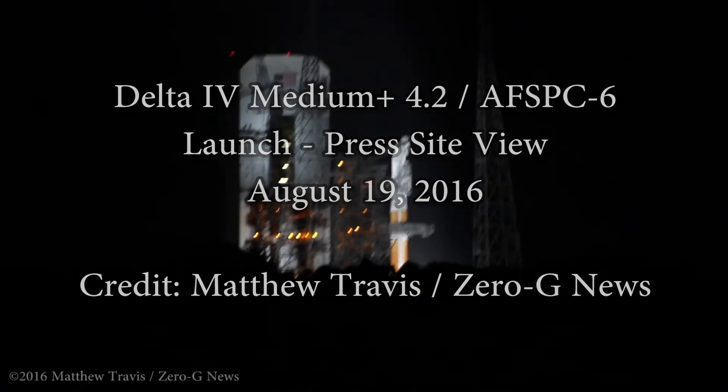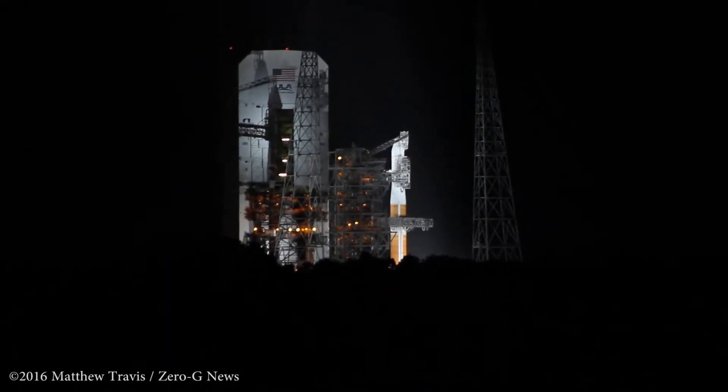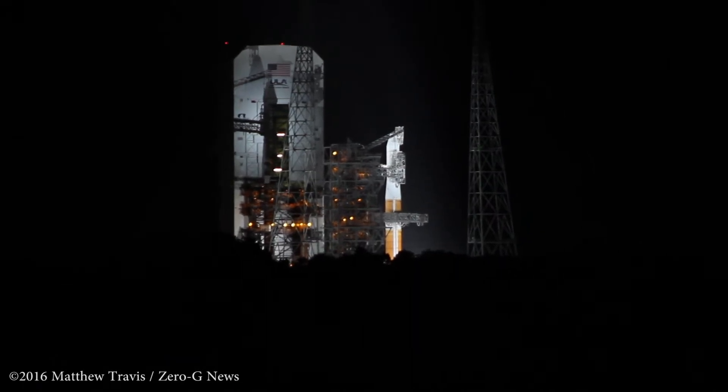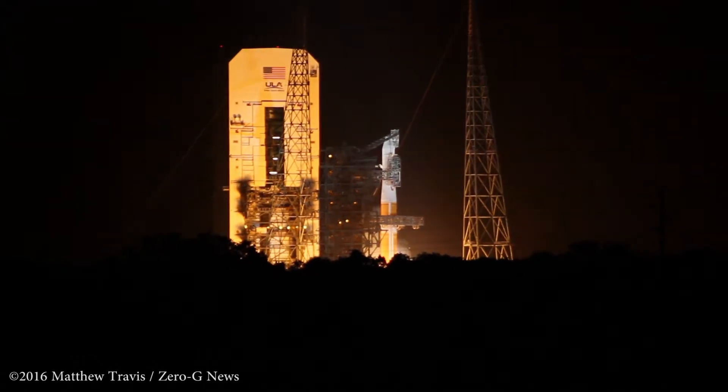T-minus 15. Ignition. T-minus 10, 9, 8, 7, 6, 5, 4, 3, 2, 1.